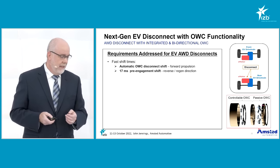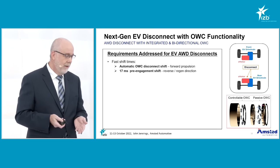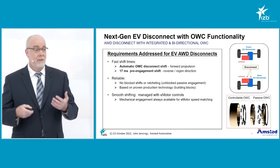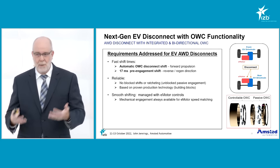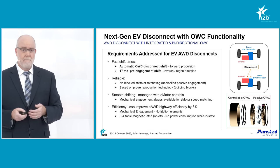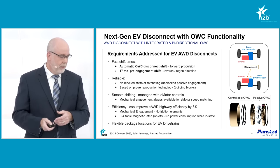In summary, this system provides fast shift time: in the forward direction it's automatic, controlled by when the motor is powered or not powered, and in the reverse/regen direction you have the 17 millisecond response time. It's reliable — there are no block shifts, which can be an issue with some dog clutch designs — and it's based on proven production core technology reapplied for an electric vehicle application. Smooth shifting is accomplished through the propulsion motor controls, with less synchronization needed between the actuation of the disconnect and the propulsion motor, simplifying the controls. There are no friction devices, giving high efficiency, and it's flexible to be packaged within the drivetrain.